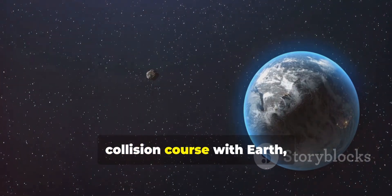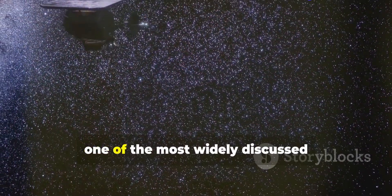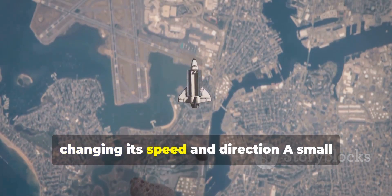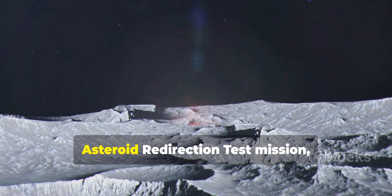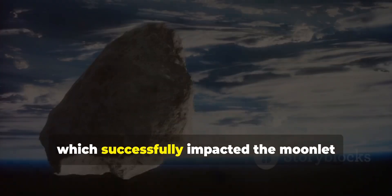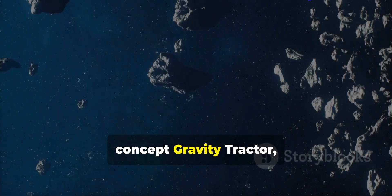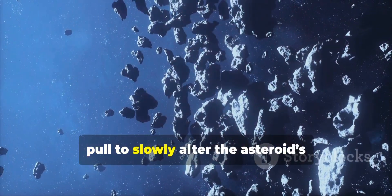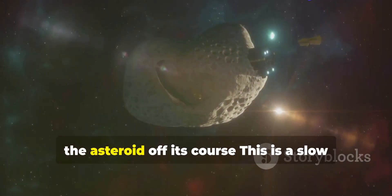If an asteroid is found to be on a collision course with Earth, there are several potential methods to deflect or mitigate the impact. The kinetic impactor method involves sending a spacecraft to collide with the asteroid, changing its speed and direction — a small alteration in velocity could cause it to miss Earth entirely. The most famous test of this method was NASA's Double Asteroid Redirection Test mission, which successfully impacted the moonlet of an asteroid called Didymos in 2022. The gravity tractor method involves a spacecraft flying near the asteroid and using its own gravitational pull to slowly alter the asteroid's trajectory.